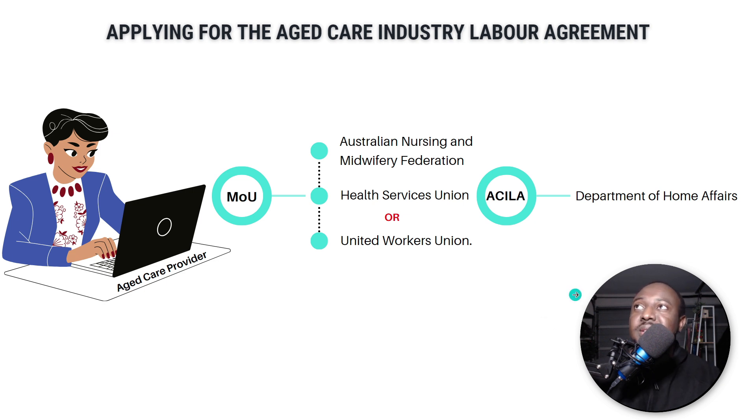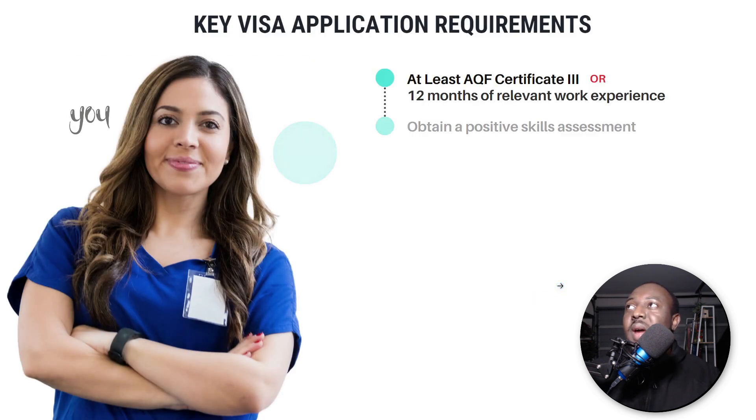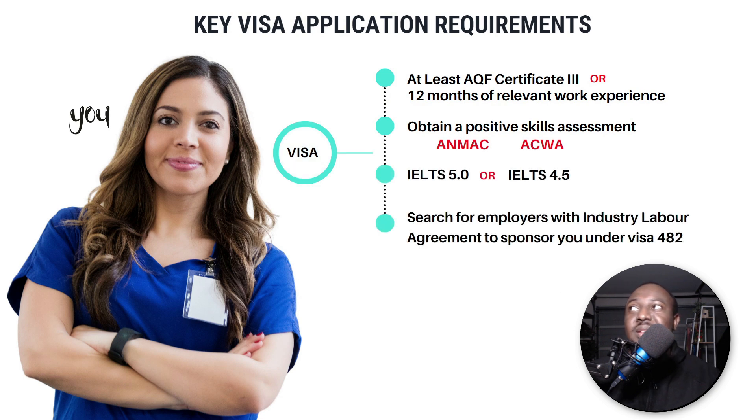Now, let's move on to your requirements — what you need as someone wanting to migrate to Australia. You need at least an AQF Certificate III, or 12 months of relevant work experience. So you need a certificate that matches the Australian qualification standard.